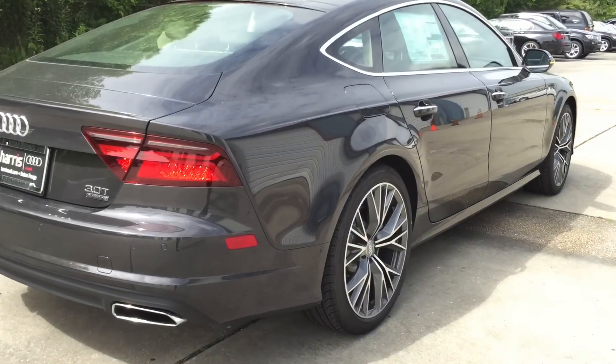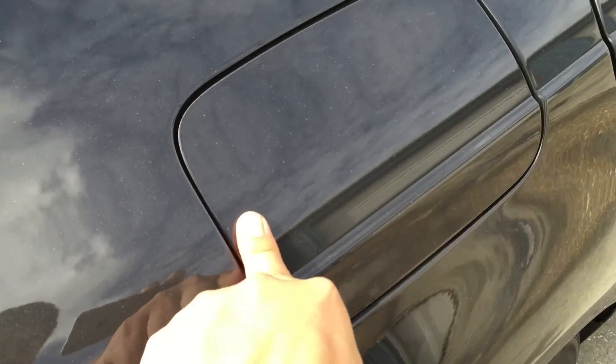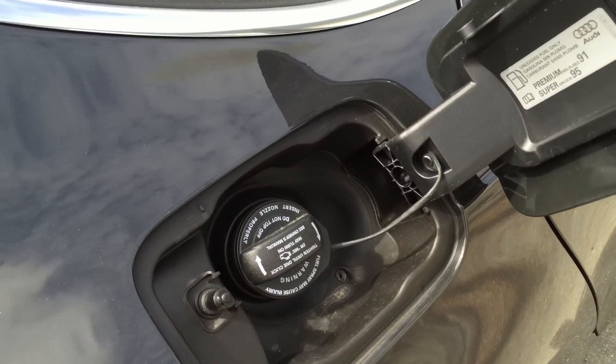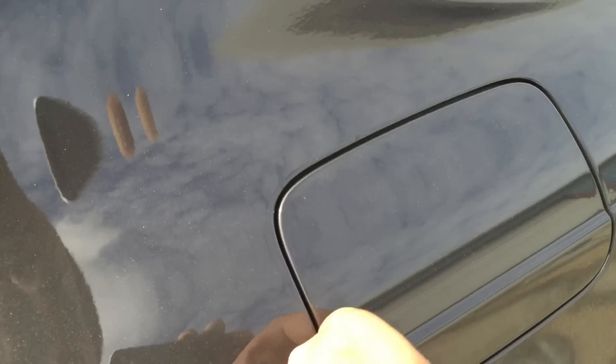As for the gas tank, just make sure the car is unlocked. To open, simply push in. The A7 gas tank can hold up to 19.8 gallons and takes only premium unleaded gasoline.